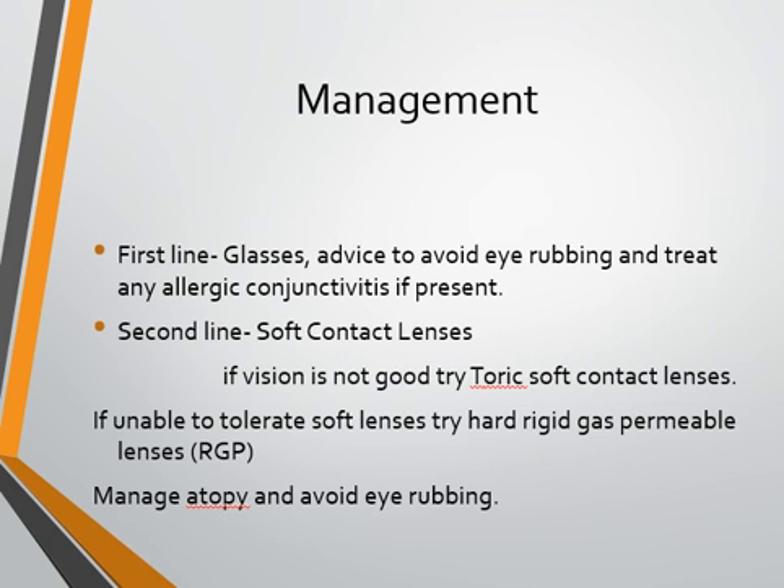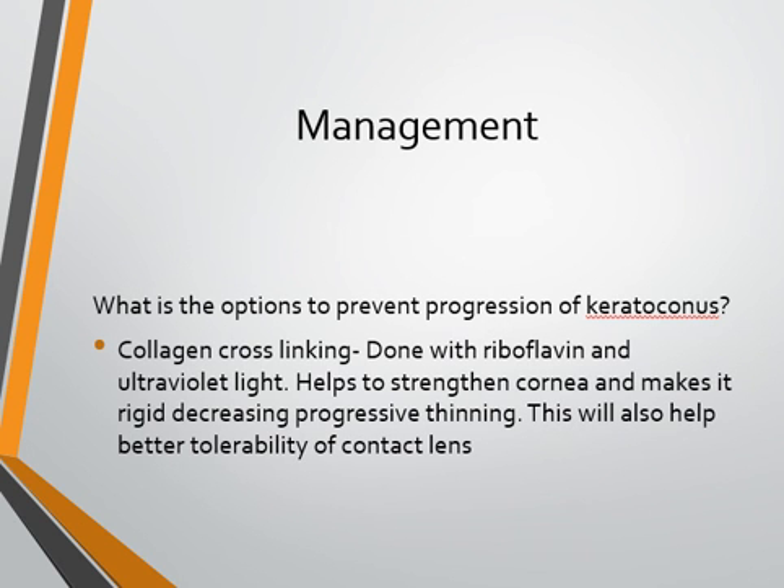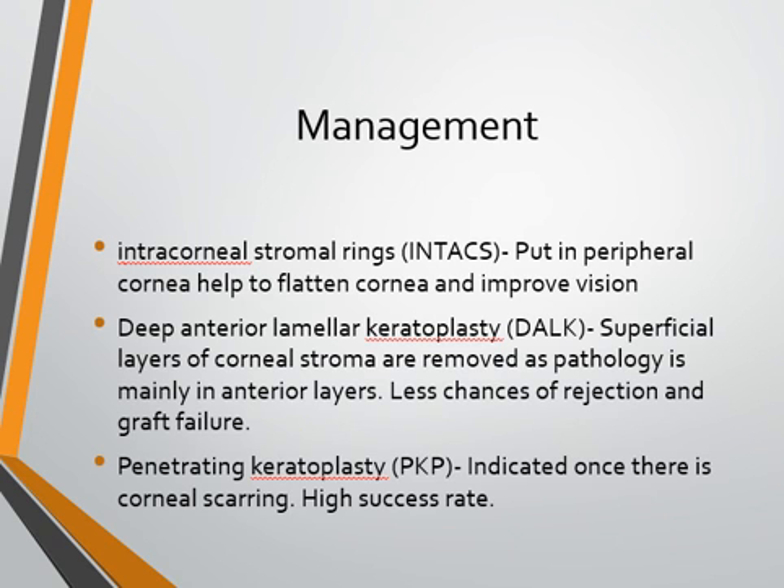Managing atopy and avoiding eye rubbing is a very important part of management. In the last one to two decades there have been significant improvements in keratoconus management. One option to prevent progression is collagen cross-linking, performed with riboflavin drops followed by exposure to ultraviolet light. This strengthens and rigidifies the cornea, decreasing progressive thinning and improving tolerability for contact lenses. Another option is intracorneal stromal rings called intacts, placed in the mid-peripheral corneal stroma to flatten the cornea and improve vision quality.